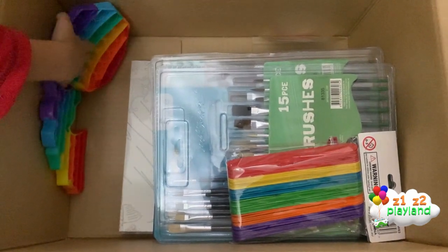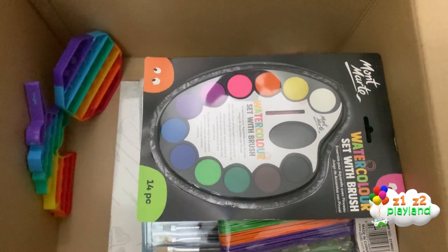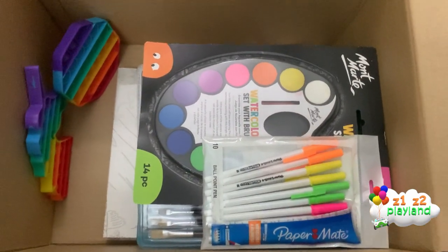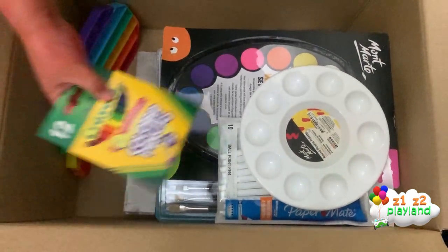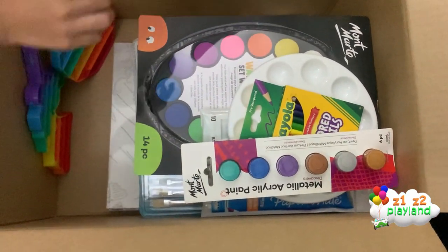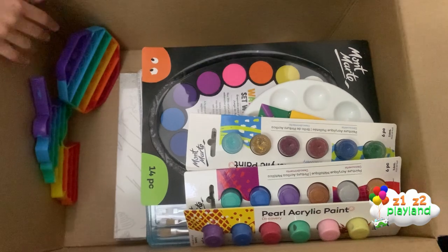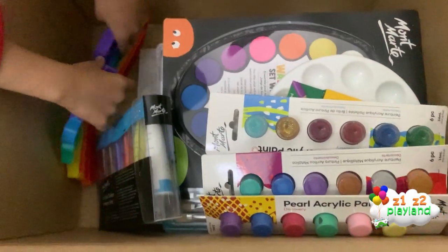We got a watercolor set, and even paper. Pens, a paint palette, more colored pencils, metallic acrylic paint, pearl acrylic paint, and glitter acrylic paint. And the paint — it's making me excited!